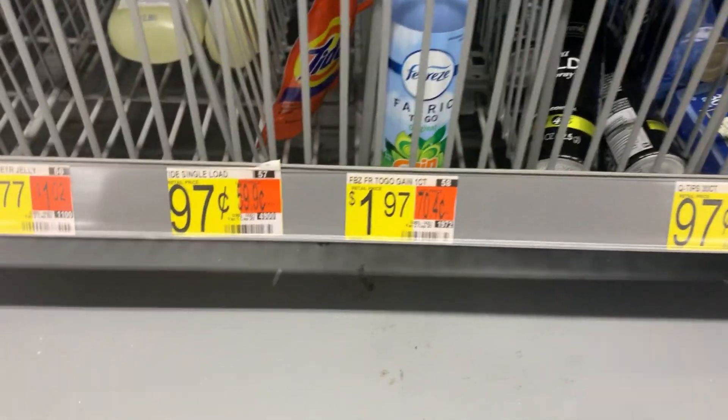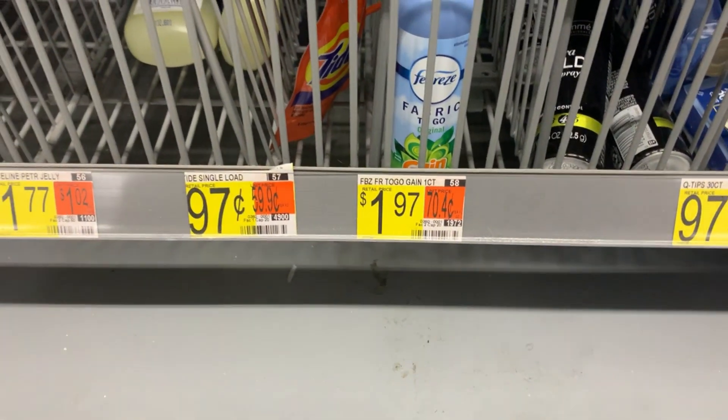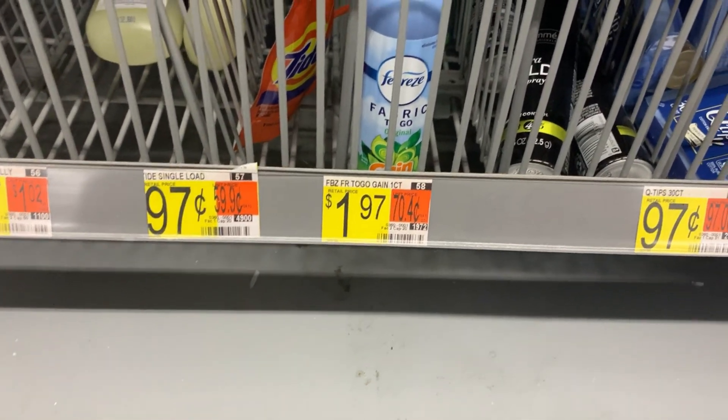The last thing I grab over here is the Febreze travel sprays, priced at $1.97. Two of them total $3.94. We have a $3.30 rebate on ibotta making these only $0.64 total, or about $0.32 each.